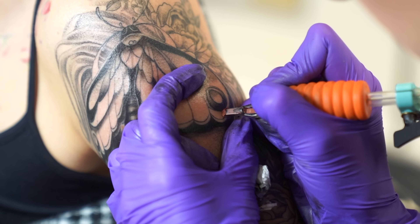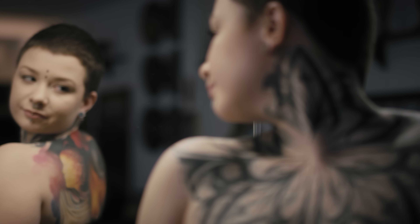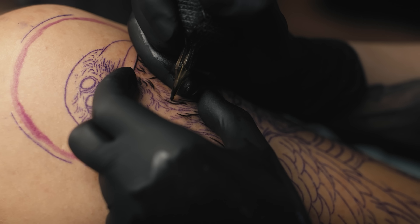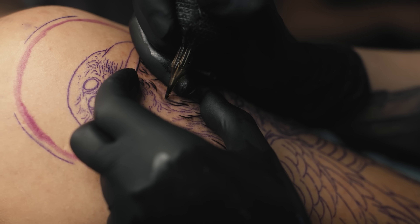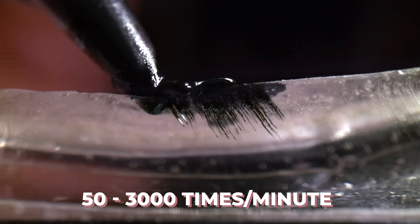These collagen fibers and fibrocytes are important to our tattoo story because as the tattoo needle deposits the ink, some of that ink gets suspended within those collagen fibers and some actually gets deposited within the fibrocytes. As the tattoo ink is being deposited into the dermis, we need to consider two things: one, the tattoo ink is technically a foreign substance, and two, the needle is penetrating the skin anywhere from 50 to 3,000 times per minute, creating microtrauma.